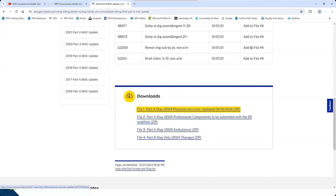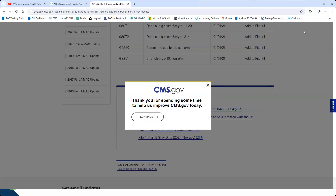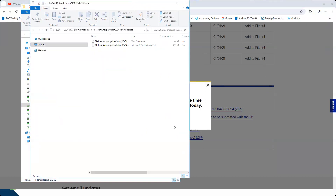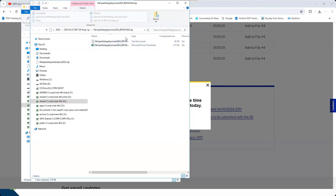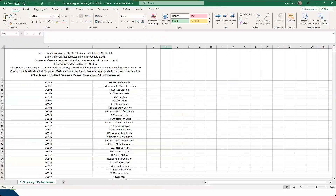I'll download the first Part B file. Again, you get two documents of the same type. We'll open the Excel file — the text document is designed for programming like the CSV. The Excel file gives you procedure codes in a readable format. Here you can see the procedure code — find your procedure code and if it's on this list, it's considered a professional service. It'll tell you the file it belongs to. Those are our basic files and information. If you have something very specific, go out and look at it.